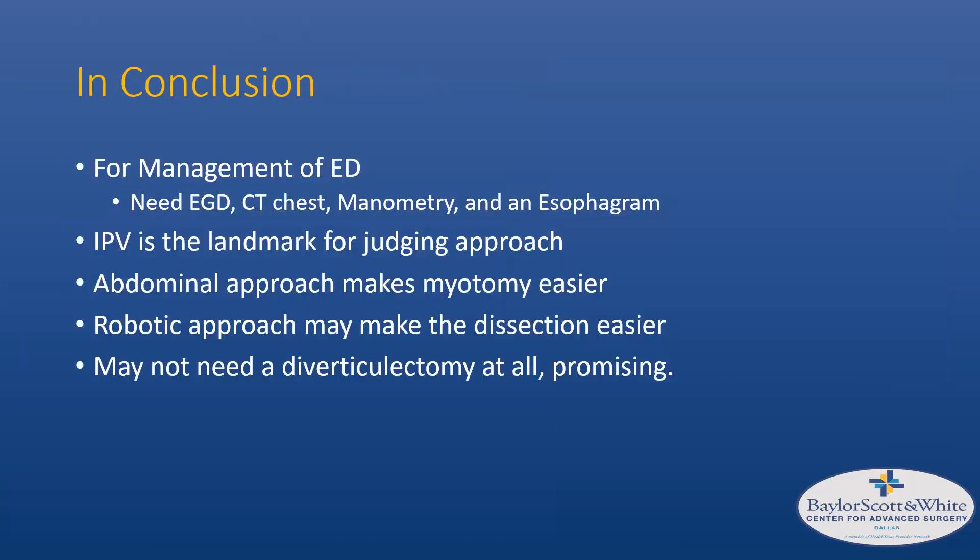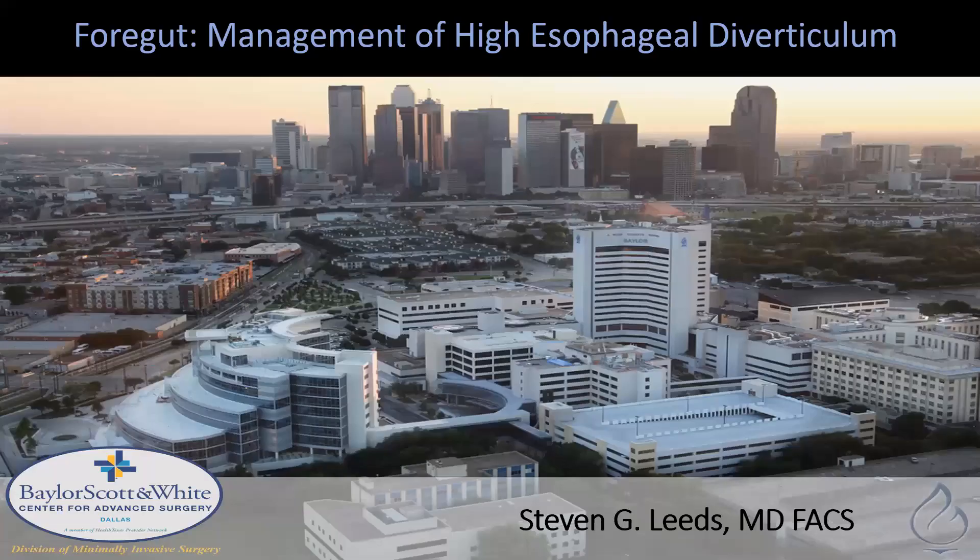In conclusion, for management of esophageal diverticulum: obtain an EGD, CT chest with PO and IV contrast, manometry to identify the motility disorder, and an esophagram to characterize the diverticulum. The inferior pulmonary vein is the landmark for judging the approach, and the abdominal approach makes the myotomy easier. The robotic approach may extend cephalad dissection from a transhiatal position, which needs further investigation. Finally, there may be promise in avoiding diverticulectomy altogether — which carries the bulk of the morbidity and mortality from leaks — with POEM-based approaches. Thank you for the opportunity to present.